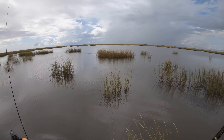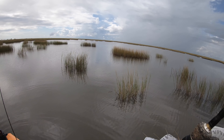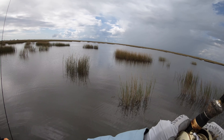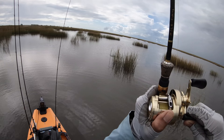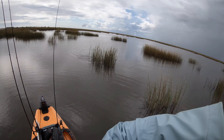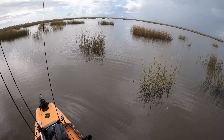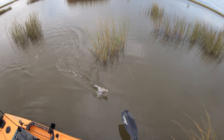Gotcha! It doesn't want to come up — going into the grass. Get away from that grass! A little bitty red — nice! Beautiful tail.